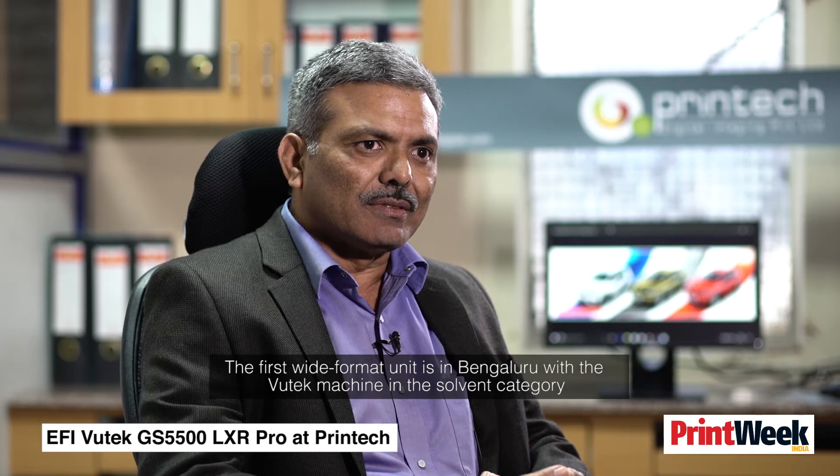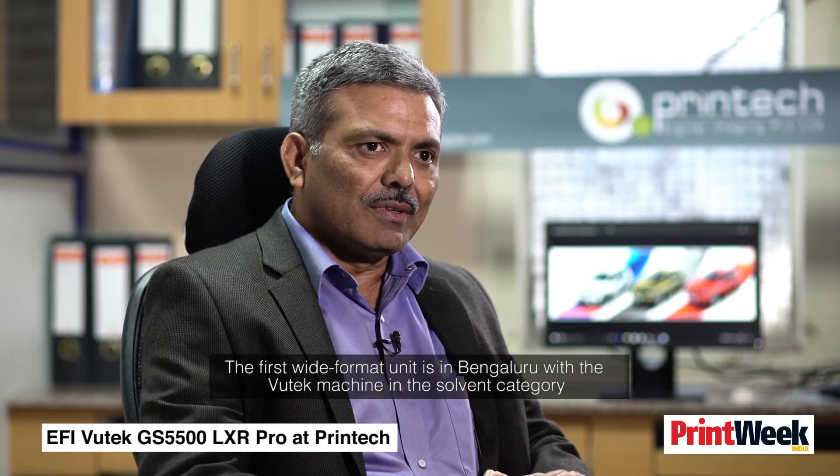Our first wide format unit in Bangalore used a Vutech machine in the solvent category. From there we moved to UV. The first UV machine from Vutech in India was installed at Printec Bangalore.